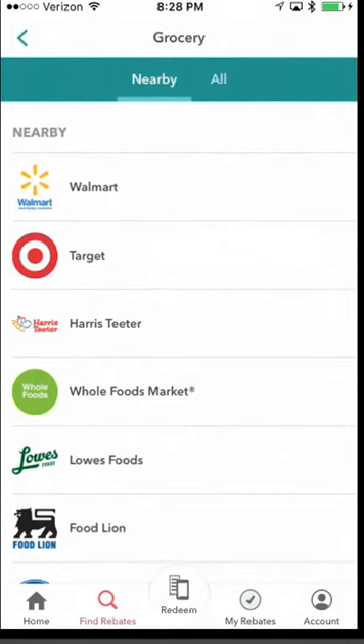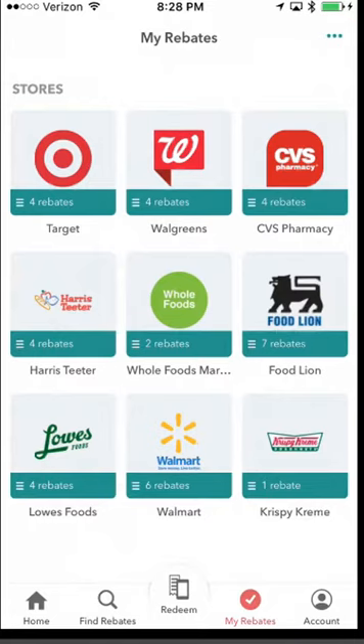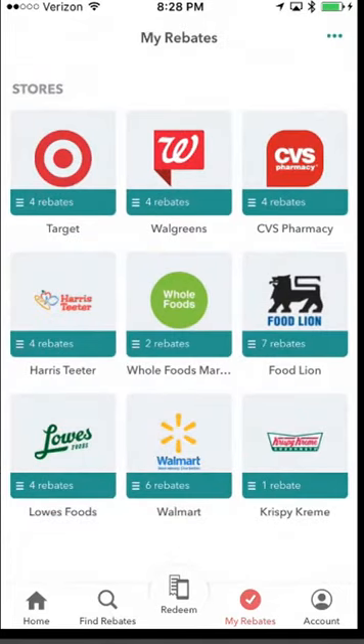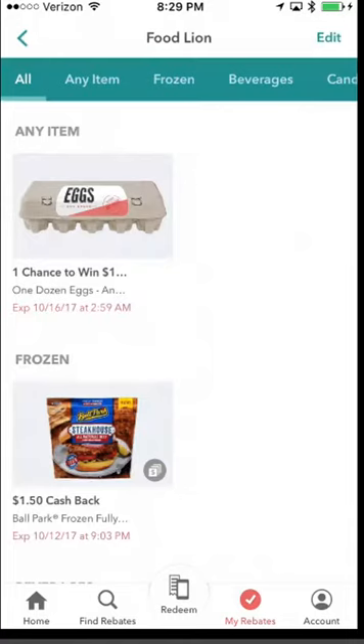The next tab is My Rebates, which I'll cover before Redeem. This loads your personal page with all the rebates you currently have selected at different stores — for example, I have some at Food Lion for different items. It's an easy location to keep track of what you already have. The best way I've found to use this app is to remind yourself: when you get out of the car on the way into the grocery store, open the app and look through that store to find anything you're about to purchase that has a rebate.